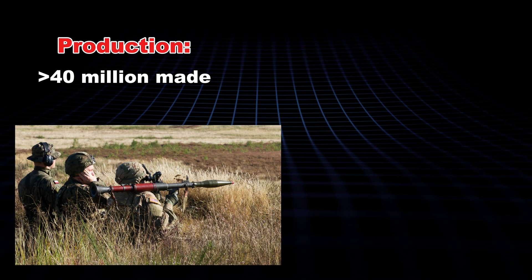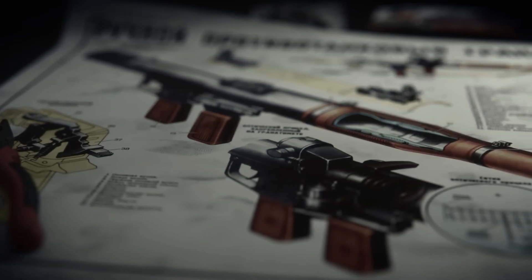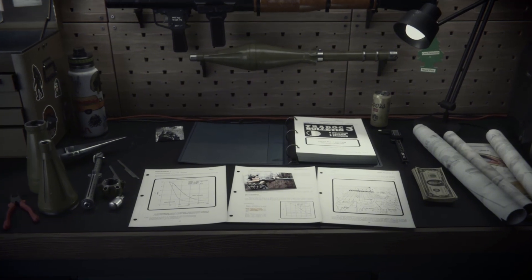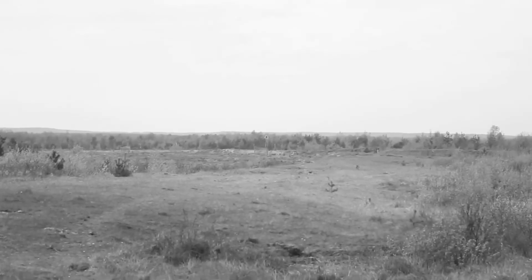Over 40 million made, cheap as dirt, and tough enough to survive a desert or jungle. I once snagged a de-milled RPG manual at a flea market — smelled like old paper and bad decisions. The pages screamed German influence: warhead shapes from the Faust, tube design from the Shrek.